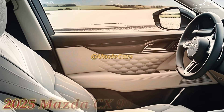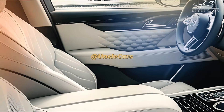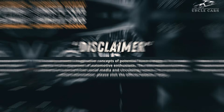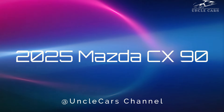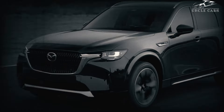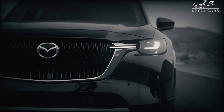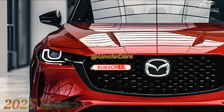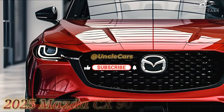Hello everyone, welcome back to my channel. Mazda CX-90 2025, in its second year of production — the CX-90 replaces the standard engine with the basic premium and adds the premium sport trim level.